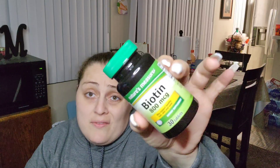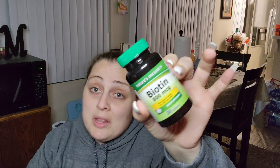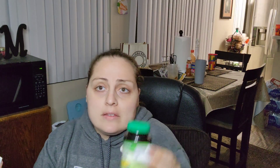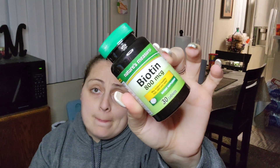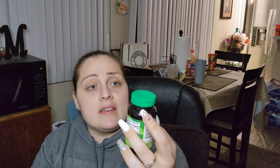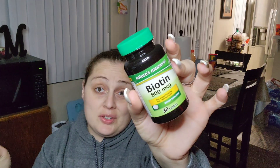I've used this — it's 800 MCGs of biotin for healthy skin, hair, and nails. I use the Dollar Tree vitamins but I have to double up because my doctor said it's just not high enough, so I usually take two. They're pretty decent. They sell this Nature's Measure online too and it's more than a dollar.